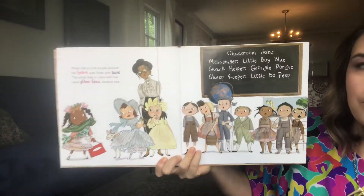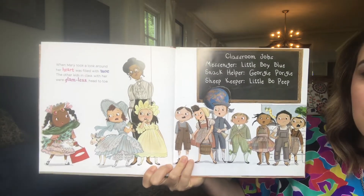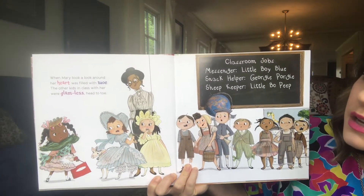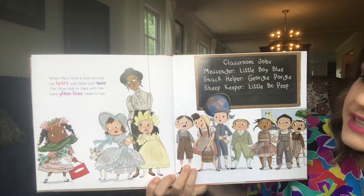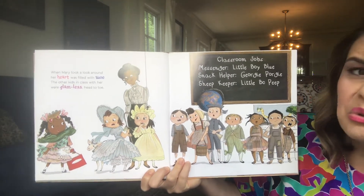Oh, no. When Mary took a look around, her heart was filled with woe. Oh, no. The other kids in class with her were glam-less head to toe.